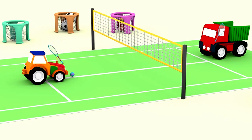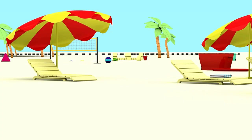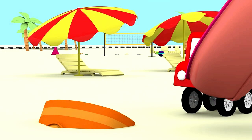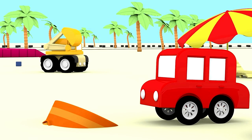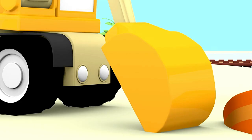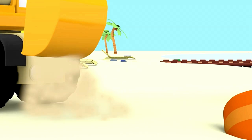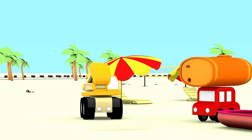The red car has come to the beach. It worked! Thanks, Excavator!